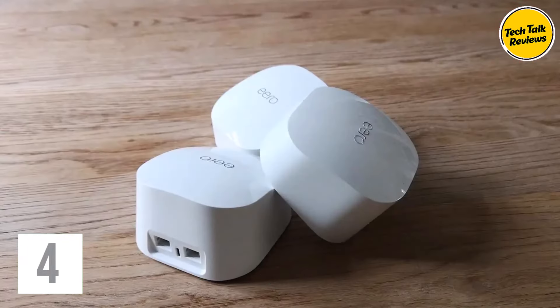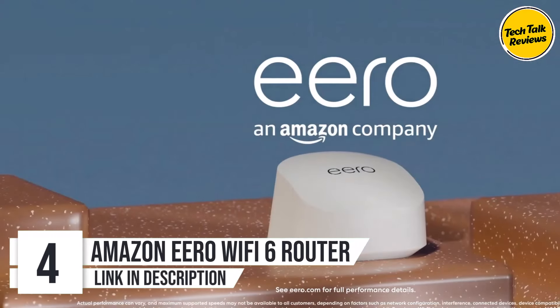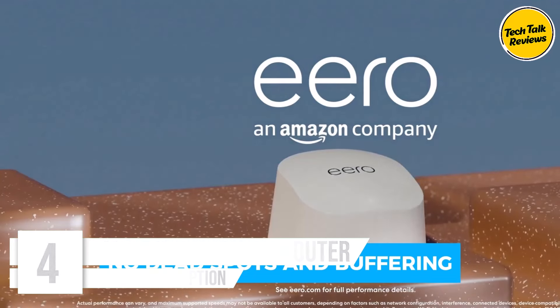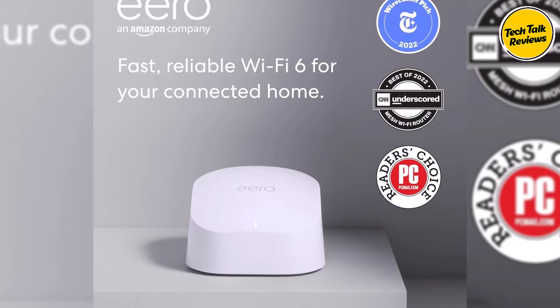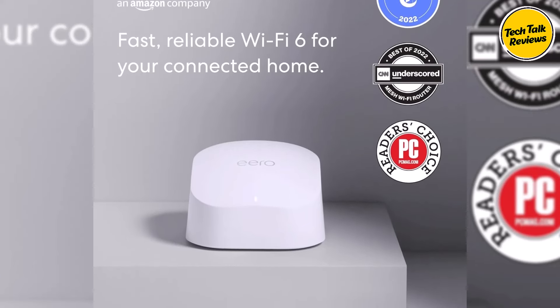Number 4: Amazon Eero Wi-Fi 6 Router. Say goodbye to dead spots and buffering with Eero's True Mesh technology, intelligently routing traffic to ensure seamless streaming of 4K video and video conferencing. With Wi-Fi 6 support, Eero allows for faster speeds and can handle over 75 connected devices, ensuring everyone in the household stays connected without any slowdowns.